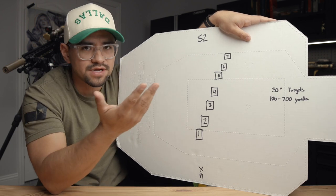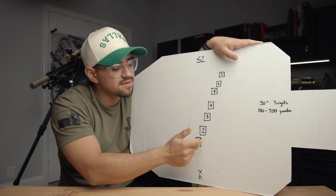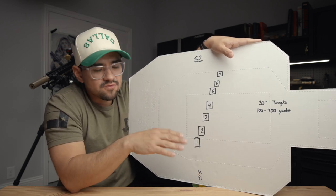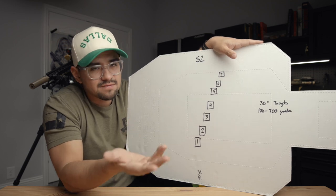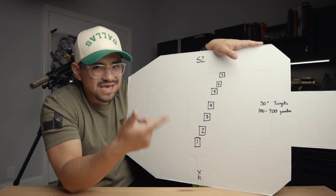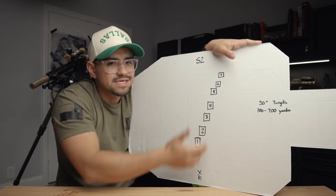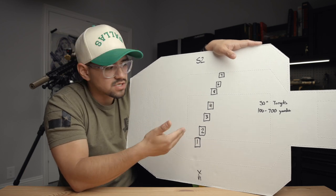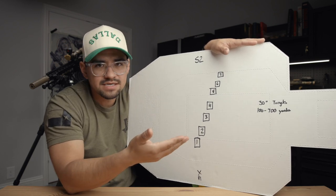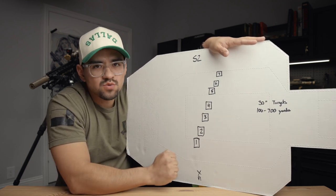Scenario two is also a stage Taylor and I ran at the TAC Games: one shooting position, targets from 100 out to 700 yards in 100-yard increments, and these are 30-inch targets. The course of fire was: fire on one, one on two, back to one, three, back to one, four, back to one, five, back to one, six, back to one, seven, back to one. In that instance it makes zero sense to dial because you're having to dial in between each target. In retrospect that was a poor decision — we could have saved a ton of time holding because the targets were so generous.